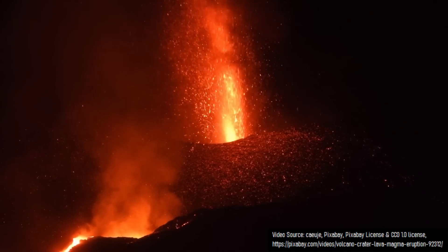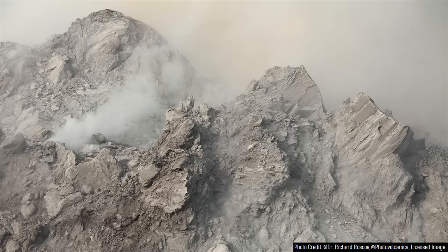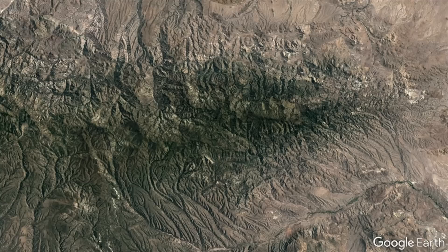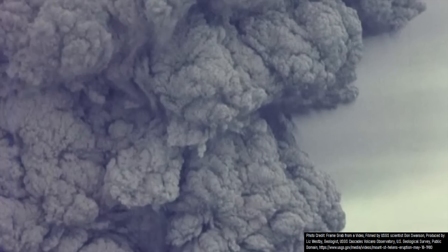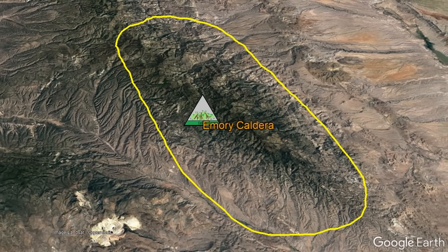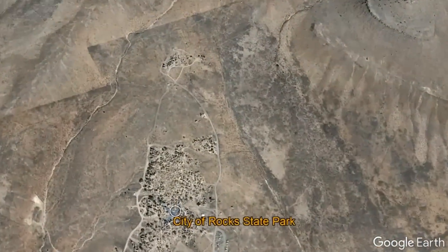These numerous volcanoes produced eruptions so large that they caused significant chunks of overlying rocks to collapse downwards and filled the empty space in a previously full, large volume magma chamber, creating features known as calderas. One of these larger calderas measures 34.2 miles long and 15.5 miles wide, having formed in a cataclysmic volcanic eruption larger than what Yellowstone produced in its last true supereruption 631,000 years ago. This is the story of the Emory Caldera and the adjacent geologic formation it created, which is now protected via the City of Rock State Park.